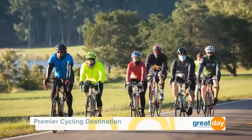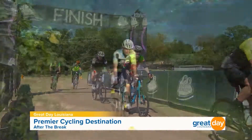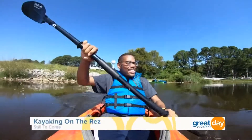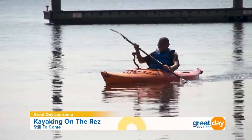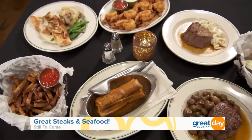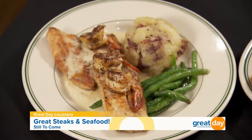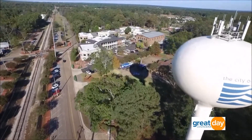Stay right there because we're just getting started on our one tank trip. Did you know Ridgeland is a premier destination for cyclists, attracting thousands of riders each year? I'll hit the trail to show you why — coming up. Plus, come with me as we go kayaking on the Barnett Reservoir. And after you build up an appetite, we'll dine at an award-winning steakhouse known for its finest steaks and freshest seafood. You're watching Great Day Louisiana's one tank trip to Ridgeland, Mississippi.